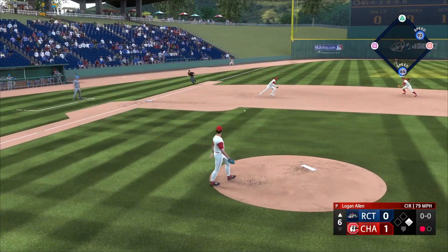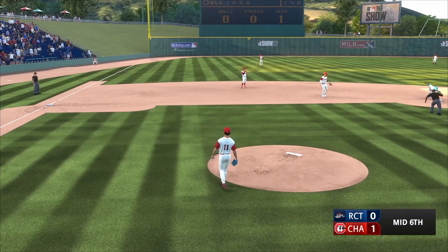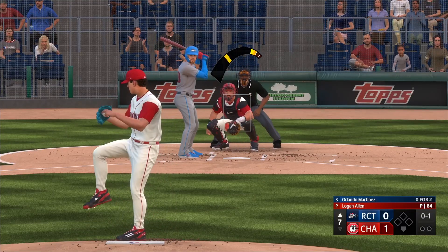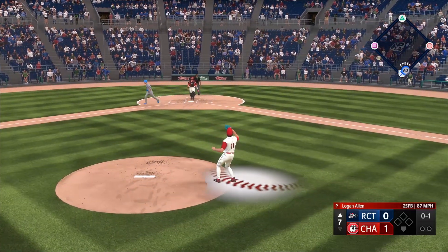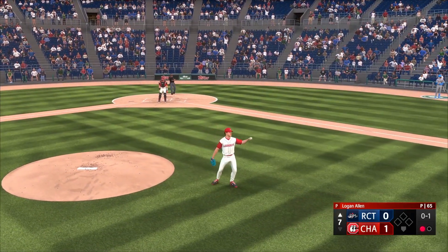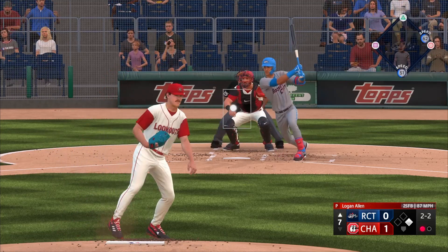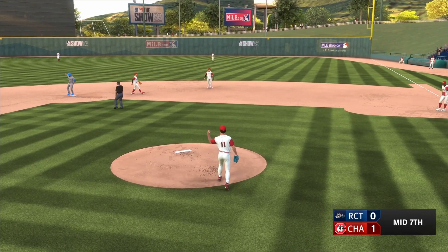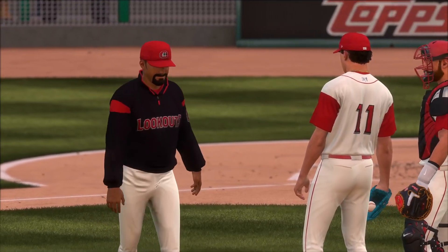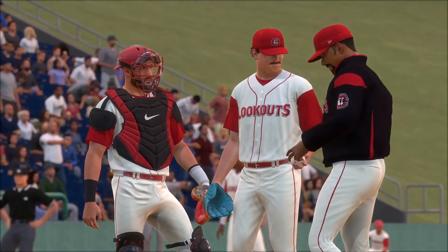He actually does throw a slider that I've seen described as low in the 80s. It's definitely not his best pitch — MLB.com says it's not particularly sharp — but it does work because he locates it well, as you'd expect from a guy with 60-grade command. And just as you'd expect from a soft-tossing lefty, if you're going to throw not in the 90s, you've got to have great command, and Logan Allen definitely has that.